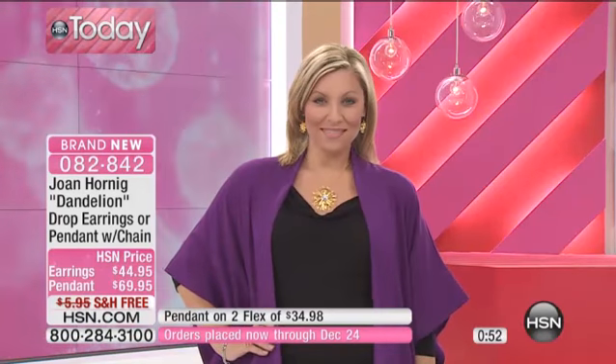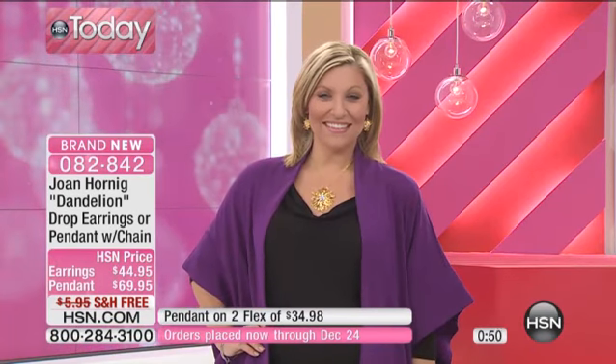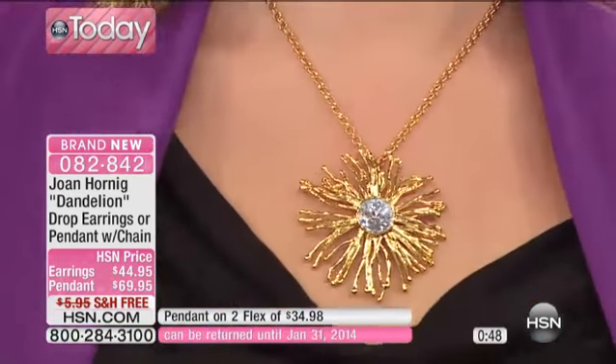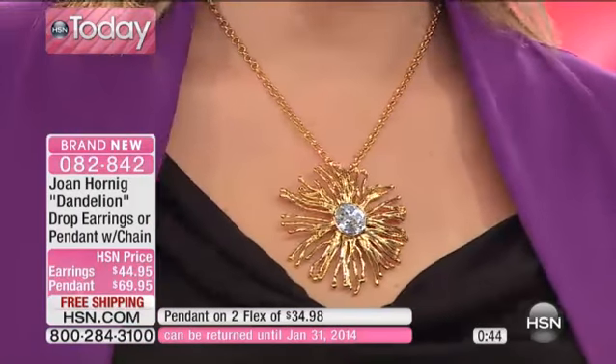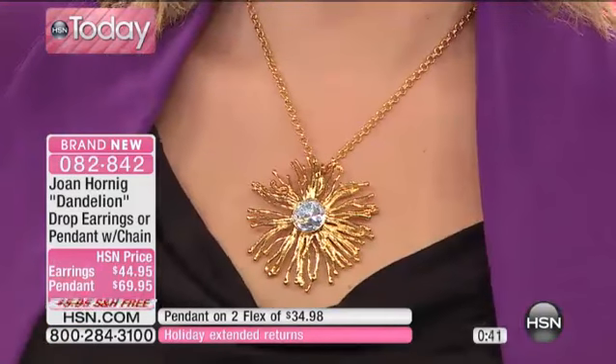The pendant does come with the chain, so you don't have to go get a chain to match — it comes with it. HSN card holders get an extra flex payment. The earrings are $22 and 48 cents, and the pendant is $23 and 32 cents.